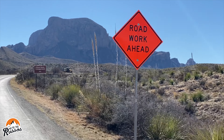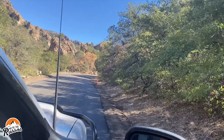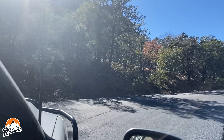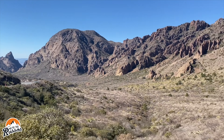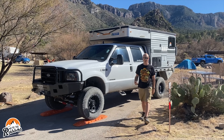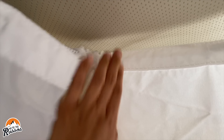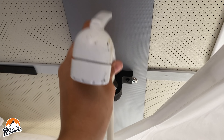The road to Chisos Basin was under construction during our visit, and delays were expected Monday through Saturday. We planned around the road closures and arrived after construction hours to avoid the delays. We read that trailers over 20 feet and RVs over 24 feet are not recommended on this road, and it was easy to understand why after some of the hairpin turns on the road to the Chisos Basin campground. The first thing Kate did after we got to camp was set up our indoor shower — after the trails we hiked, a nice hot shower was in order.